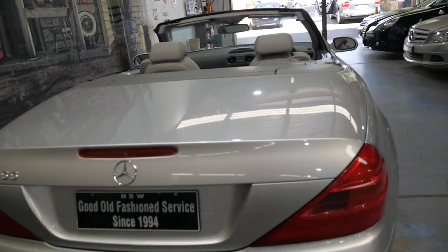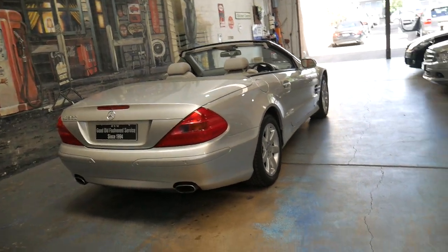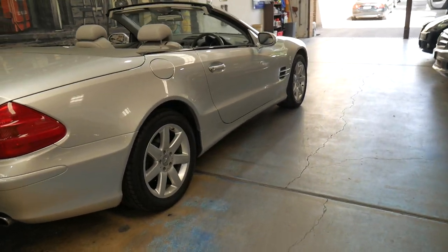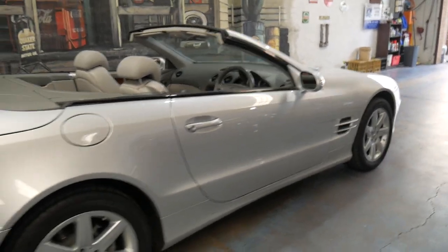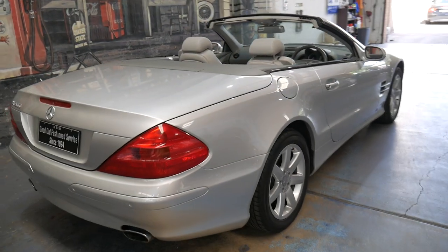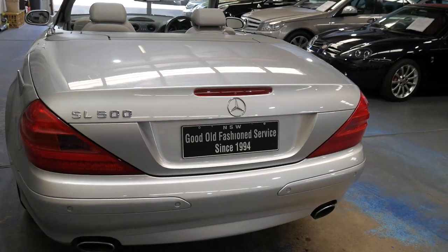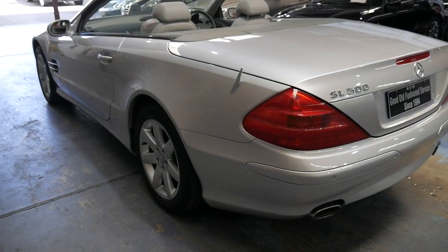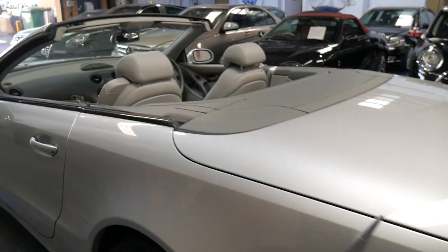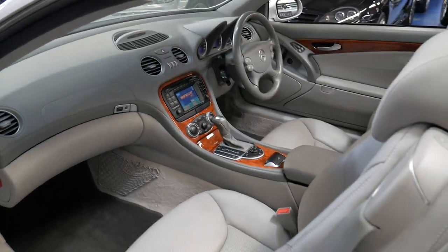At the moment there are a few SL500s in this era and SL350s from 2004, and the prices vary considerably. Basically it comes down to kilometres and condition. When you're buying an SL of any description, especially a 500, you really need to make sure it's got an excellent service history. They are very reliable, but unfortunately, being as reliable as they are, they can go a long way between servicing, which means down the track things are going to wear prematurely.